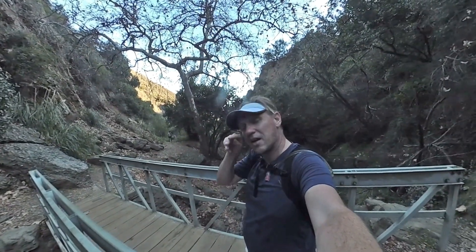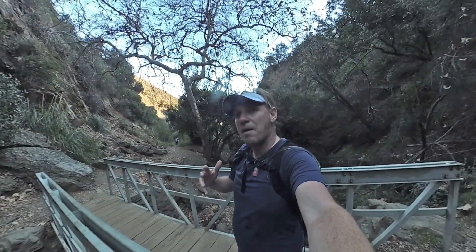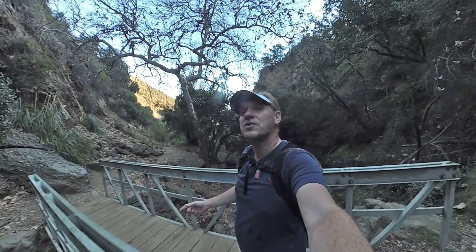If you want to do it, just go to hikingguy.com where I have all of the information on parking and maps and all that fun stuff, but otherwise here are the turn-by-turn directions.